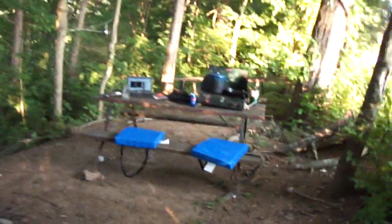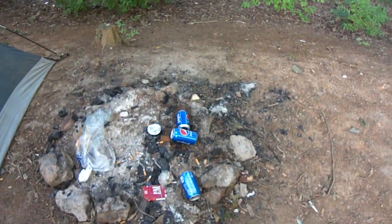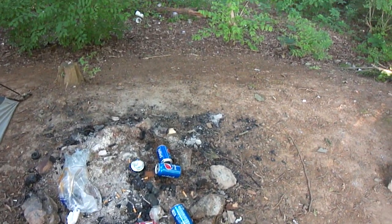Back here I got my picnic table and fire pit. Someone else threw those Pepsi cans down there — I didn't do that, they were here when I got here.